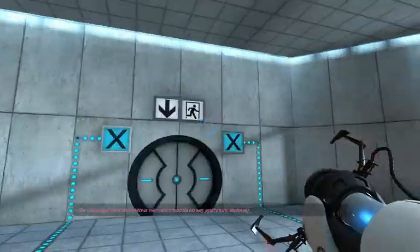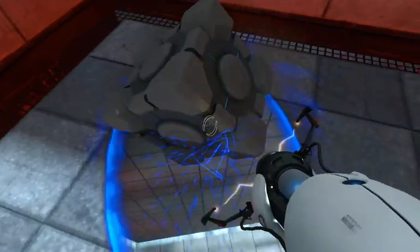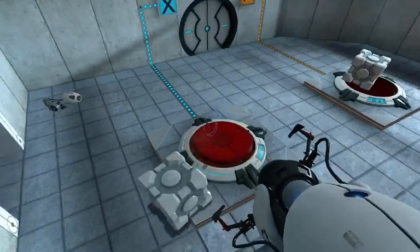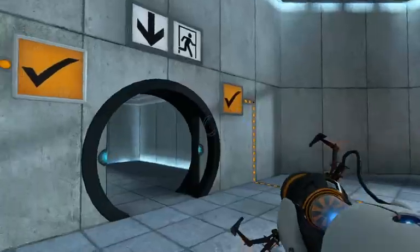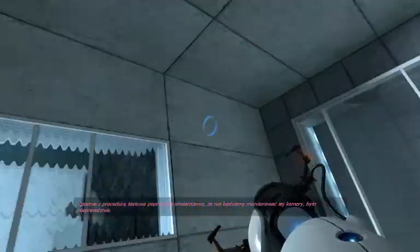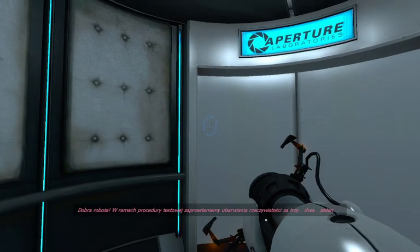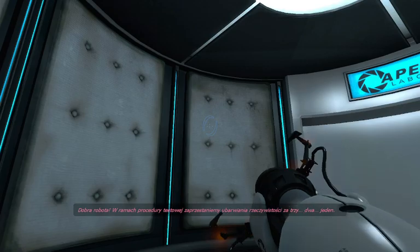For your own safety, do not destroy vital testing apparatus. As part of a required test protocol, our previous statement suggesting that we would not monitor this chamber was an outright fabrication. Good job. As part of a required test protocol, we will stop enhancing the truth in three, two, one.